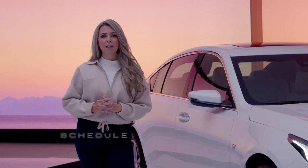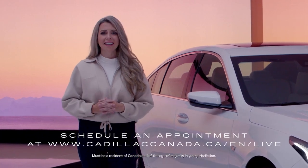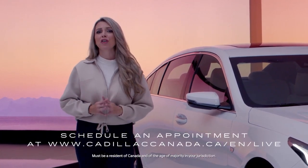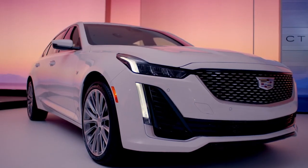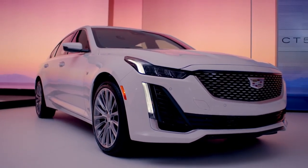To learn more about the CT5V, schedule an appointment with our Cadillac Live experts who can answer your questions and give you a personal video tour. Thank you for taking a look at the 2023 CT5V.